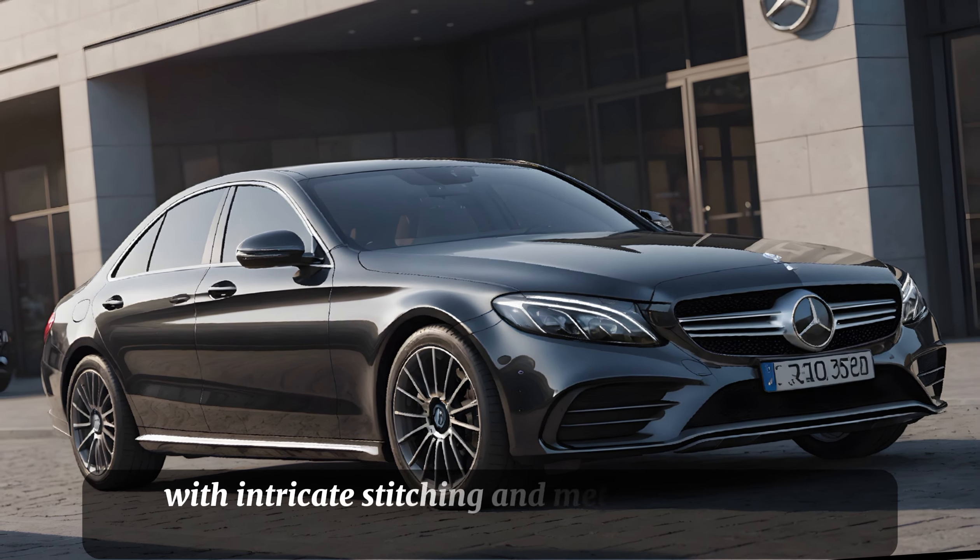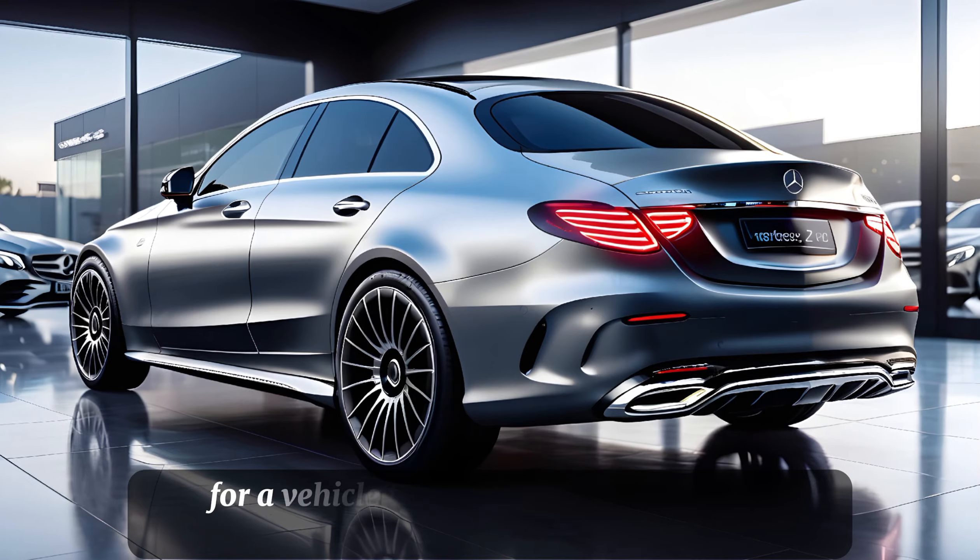The 9-speed automatic transmission shifts seamlessly, and you have the option of adding 4MATIC all-wheel drive for improved traction. When it comes to performance, the C-Class doesn't disappoint.